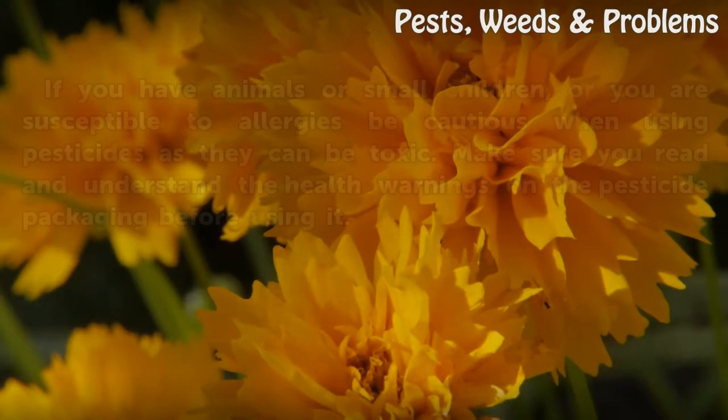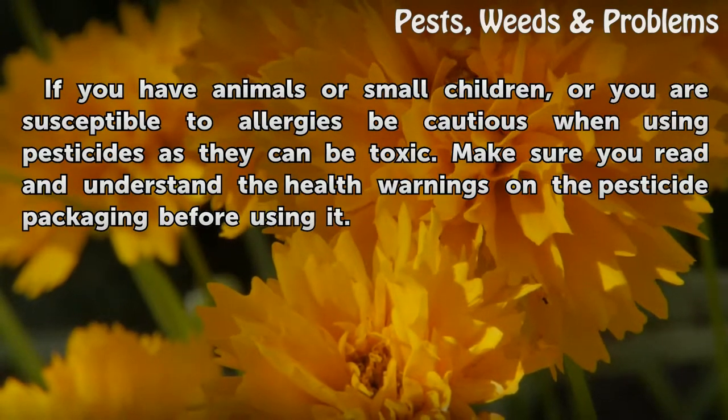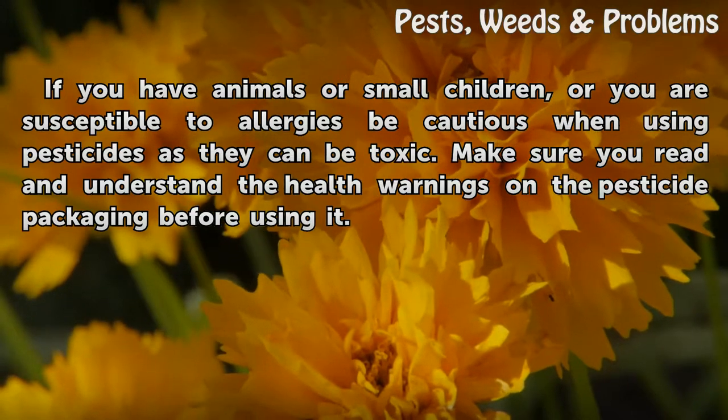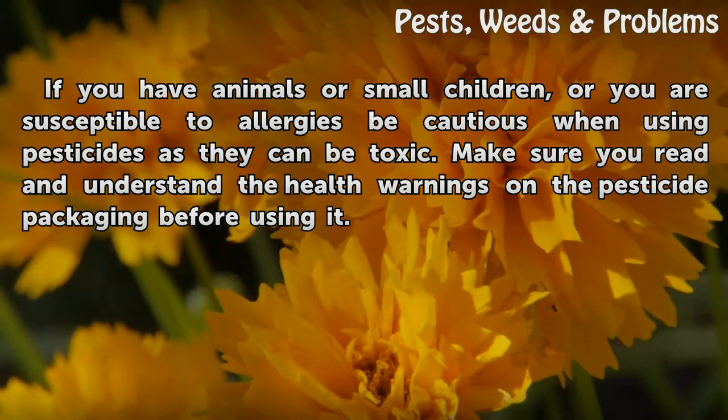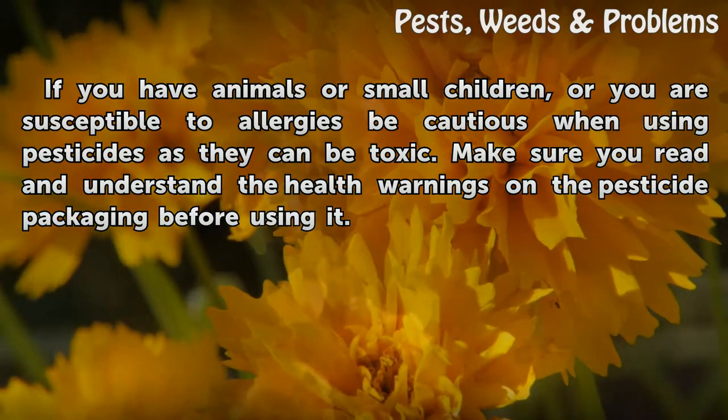Tips and warnings: if you have animals or small children, or if you are susceptible to allergies, be cautious when using pesticides as they can be toxic. Make sure you read and understand the health warnings on the pesticide packaging before using it.